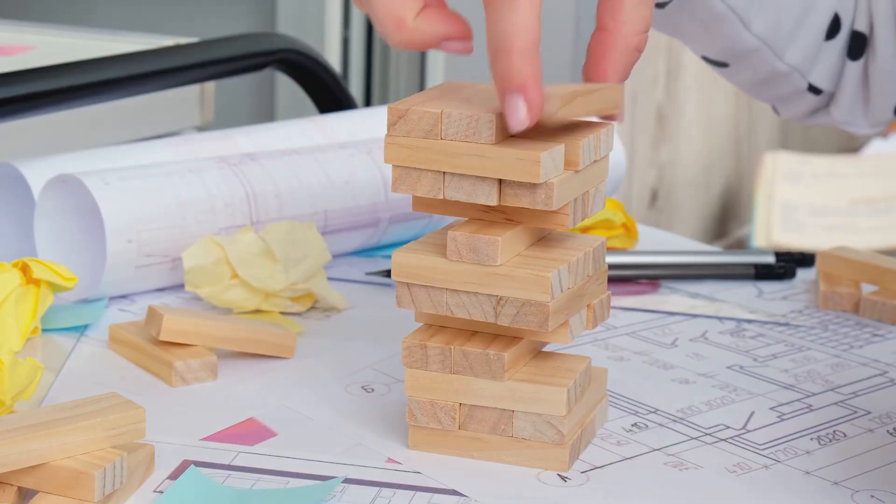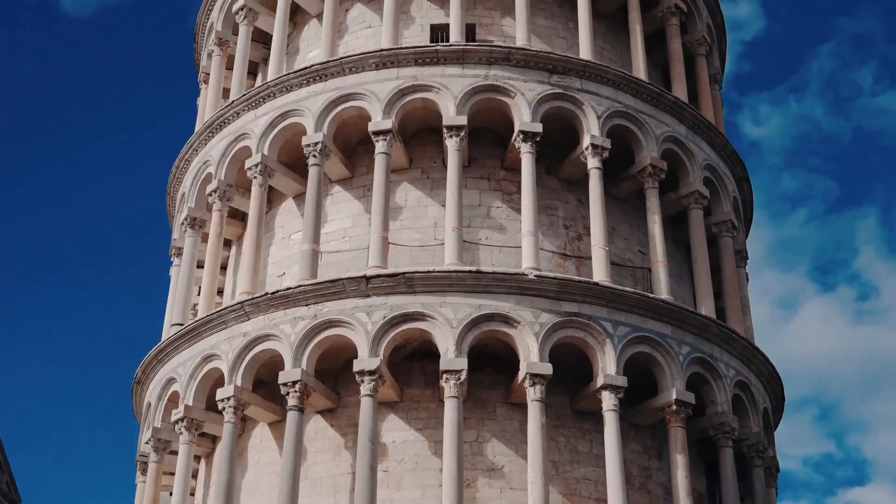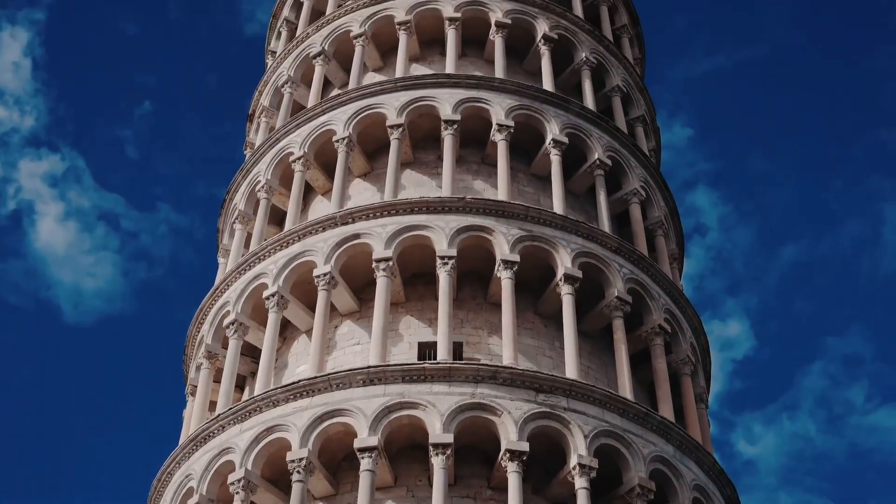The tower's design was ambitious, featuring intricate details and a series of arches. It featured multiple tiers of arches and columns, showcasing the architectural prowess of the time.